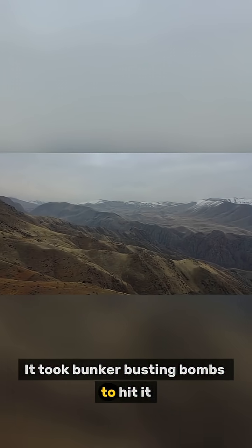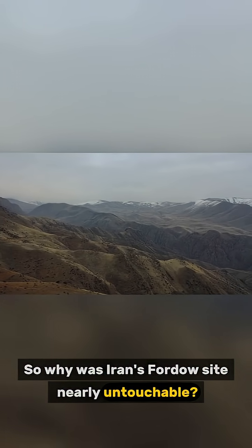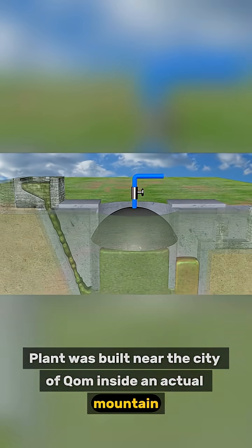It took bunker-busting bombs to hit it. So why was Iran's Fordow site nearly untouchable? Well, the Fordow fuel enrichment plant was built near the city of Qom, inside an actual mountain.